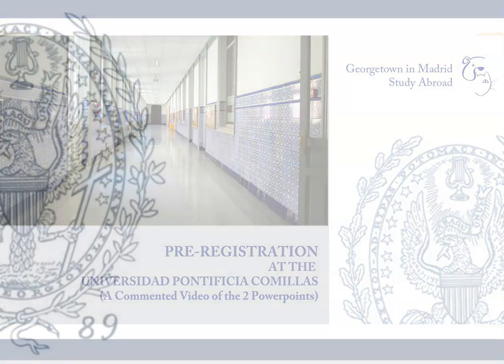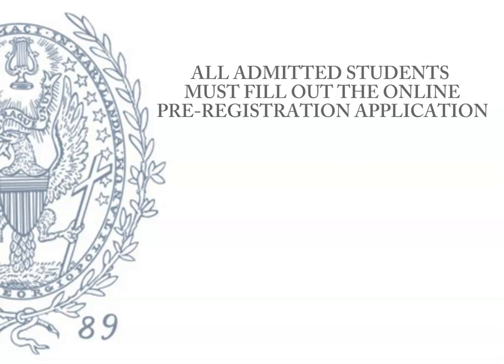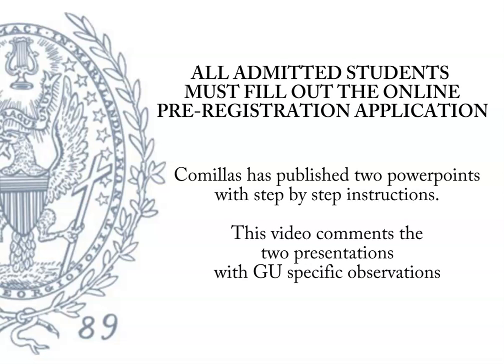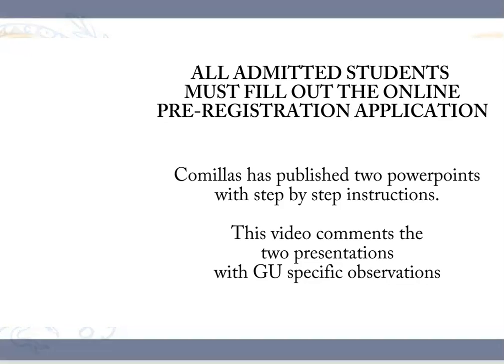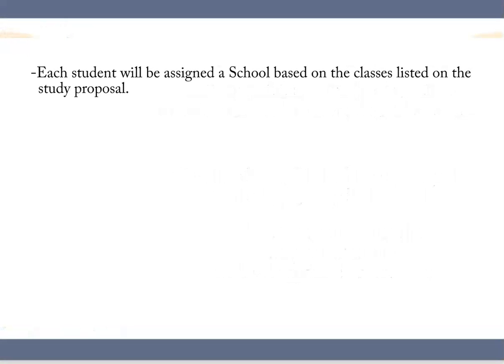Pre-registering at the Universidad Pontificia Comillas requires that all admitted students pre-register on their website. In this video I will comment on the two PowerPoints the university has provided with instructions on this process and focus particularly on Georgetown student needs. I will assign each student a specific school based on their study proposal. The actual major at Georgetown does not affect this decision — school affiliation at Comillas is purely bureaucratic in nature.